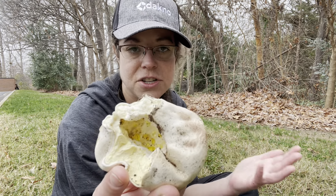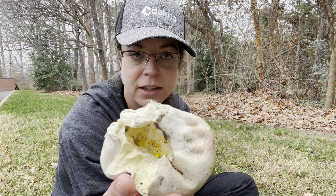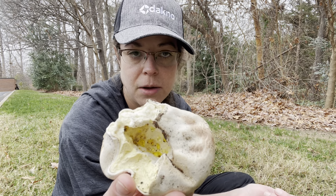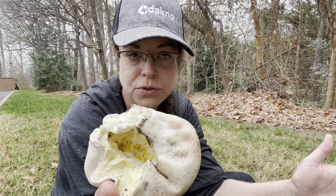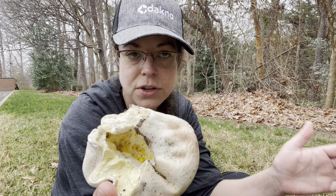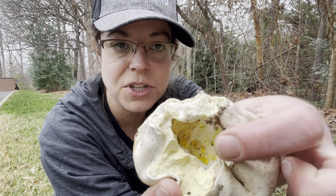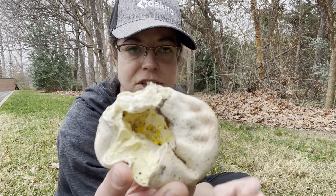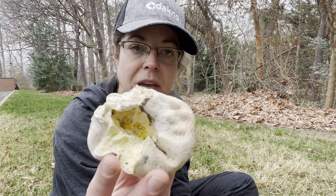Oftentimes they're much more hard and woody. In the North Carolina Piedmont where I live, we have a very common really woody thing that grows at the base of oak trees called Pseudo-Ainonatus dryadeus. It's this big, knotty, lumpy thing, and it has yellow gutation — or amber gutation, actually, more frequently — which is really, really pretty. It's this mushroom that looks like it's weeping, essentially.